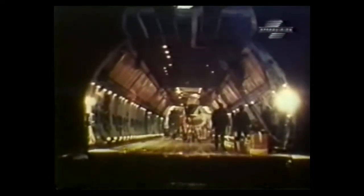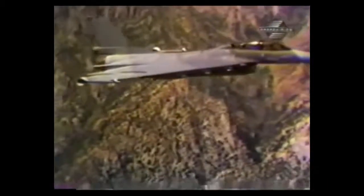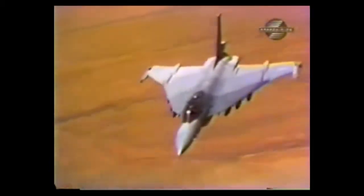In 1980, the Air Force and General Dynamics began modifying a few pre-production F-16s into what would become the first F-16XL. Called the F-16E by the Air Force, the XL name would stick, becoming the definitive delta wing Viper.